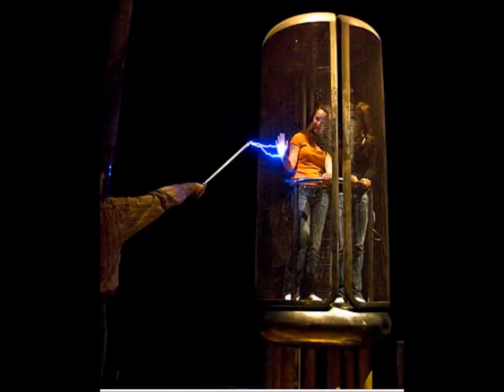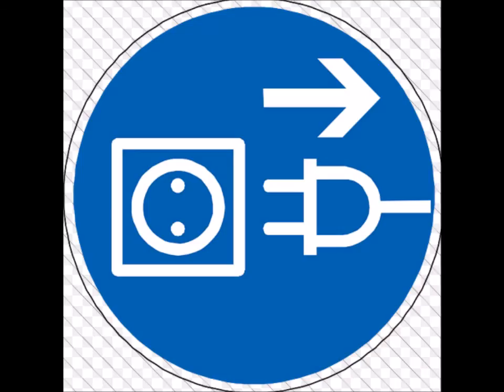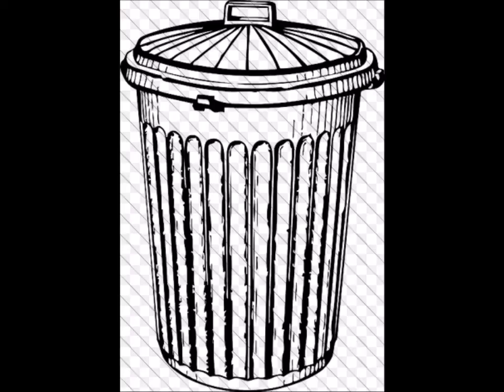A Faraday cage is a conductive structure that shields against electromagnetic energy. For a CME, the best bet is to unplug all devices to protect from solar storm power surges — a Faraday cage is not needed in this case. However, a Faraday cage may protect your electronics in case of an EMP. There are many instructions on the internet on how to construct your personal Faraday cage, from using a metal trash can to an elaborate galvanized underground steel bunker.